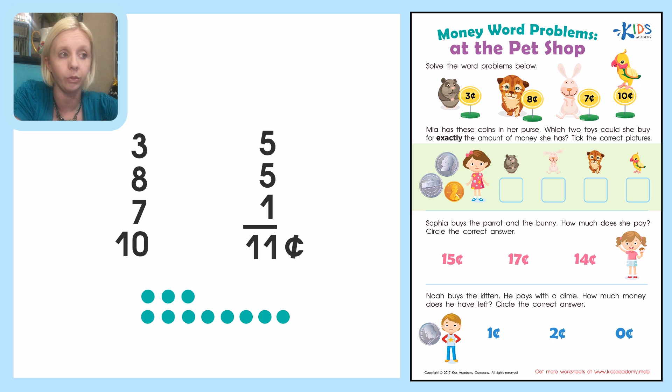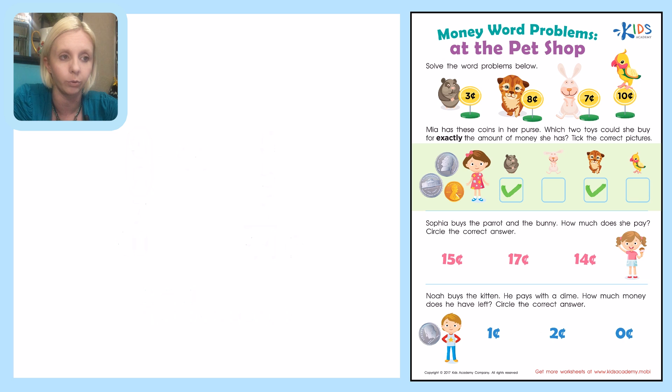I'm going to take 8 and count on 3: 8, 9, 10, 11. Well, look at that — that one worked out perfectly! Those two equal 11 cents when we add them together, which is the total amount she has. So we're going to tick the two that equal 3 and 8. The guinea pig was 3 cents, and the kitten was 8 cents. So we tick those two.